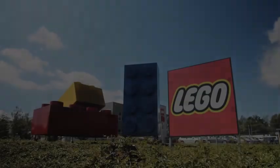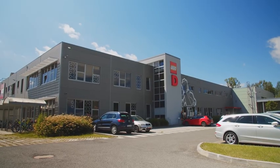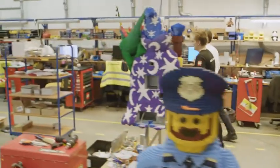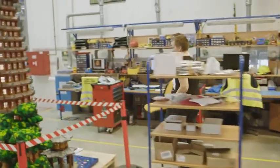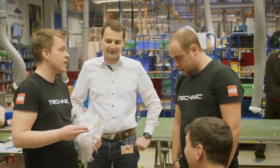With this in mind, we headed to the Lego facility at Kladno in the Czech Republic. It's here that all those amazing outsized models and sculptures you see in Lego stores and Legoland parks are built. If anyone could make this happen, it would be them.